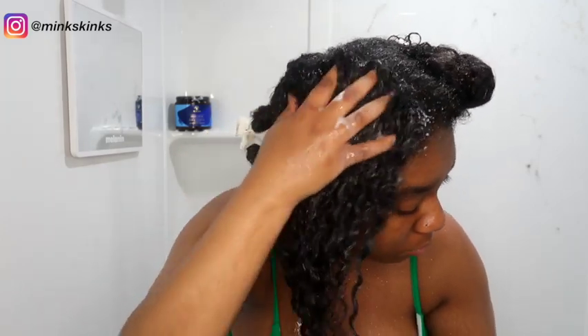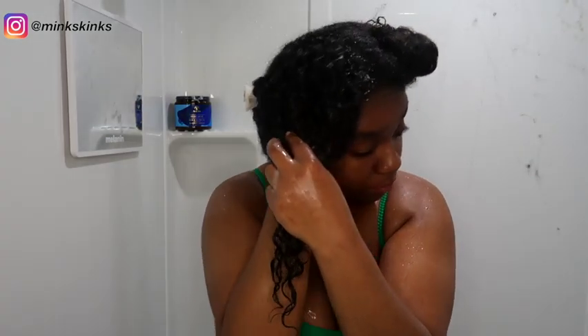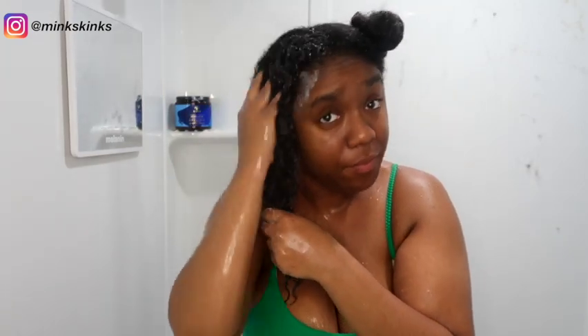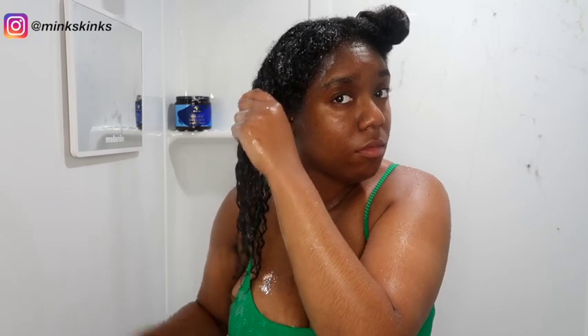I've only tried this co-wash and the coconut co-wash from As I Am, but I really like this one better than the coconut co-wash. It depends on what you're looking for — personally I prefer co-washes to be more cleansing. My issue with co-washes is that they're so moisturizing that my hair doesn't always feel clean. This co-wash definitely gets your hair more clean and doesn't leave behind as much moisture as the coconut co-wash, but that's what I was looking for today.